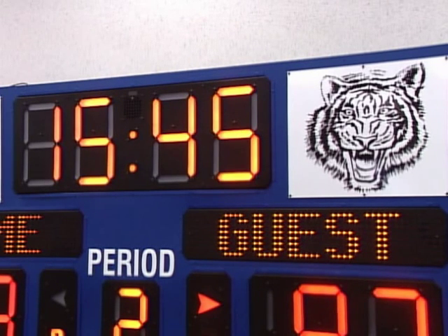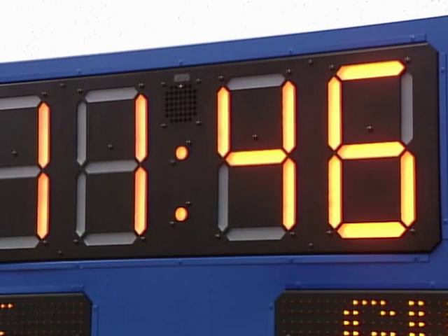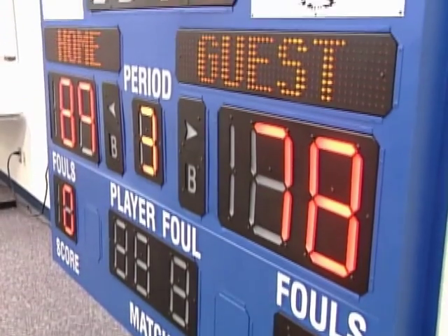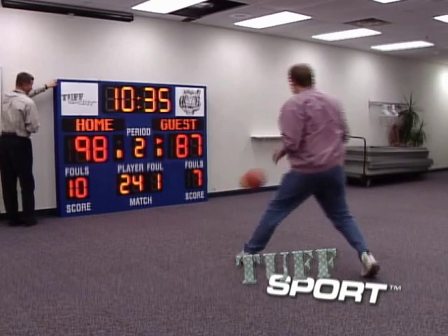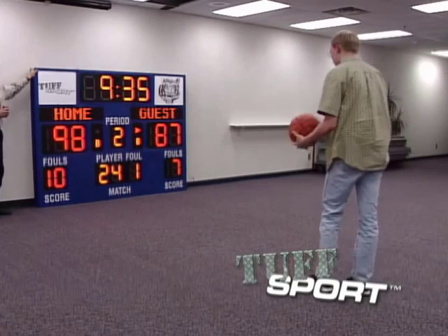The latest Daktronics innovation, Uniview digit technology, gives you every advantage of money-saving LED digits and the sleek look of incandescent bars without incandescent light bulbs. Using a specially designed diffusant, it creates a pleasing, uniform look that also succeeds in dramatically increasing the viewing angle.